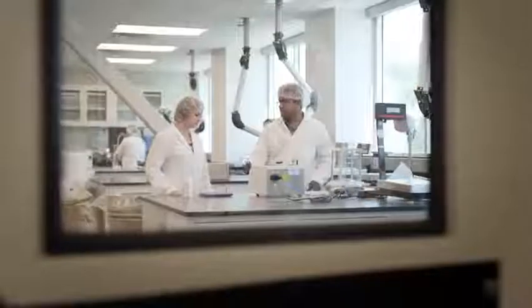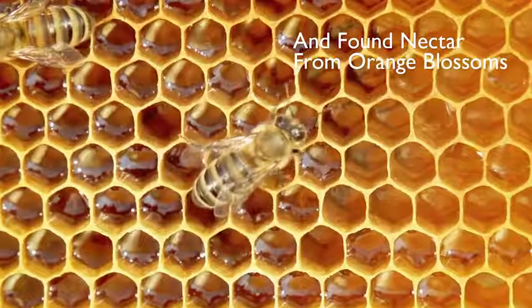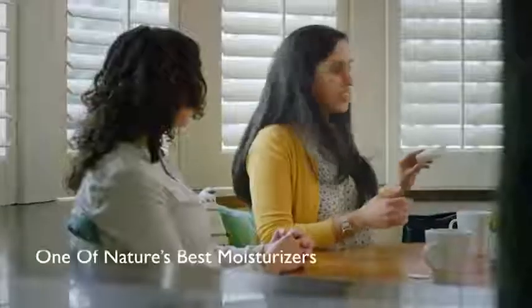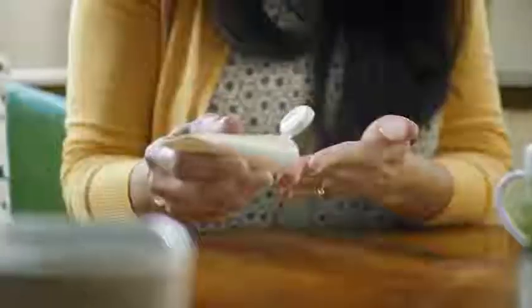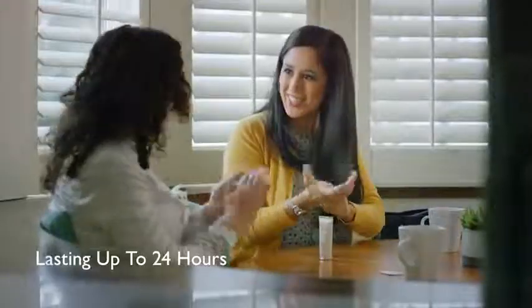Our scientists tested hundreds of varieties and discovered that honey produced by bees that get their nectar from orange blossoms is one of nature's best moisturizers, allowing G&H Nourish hand cream to keep skin moisturized for up to 24 hours.